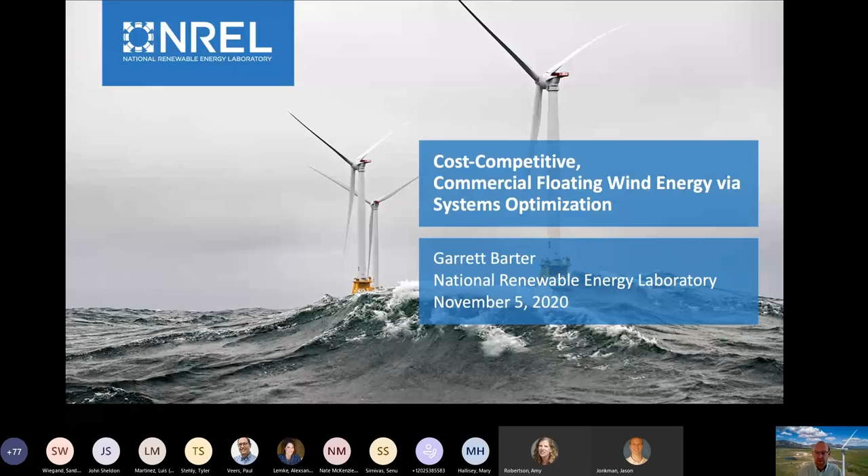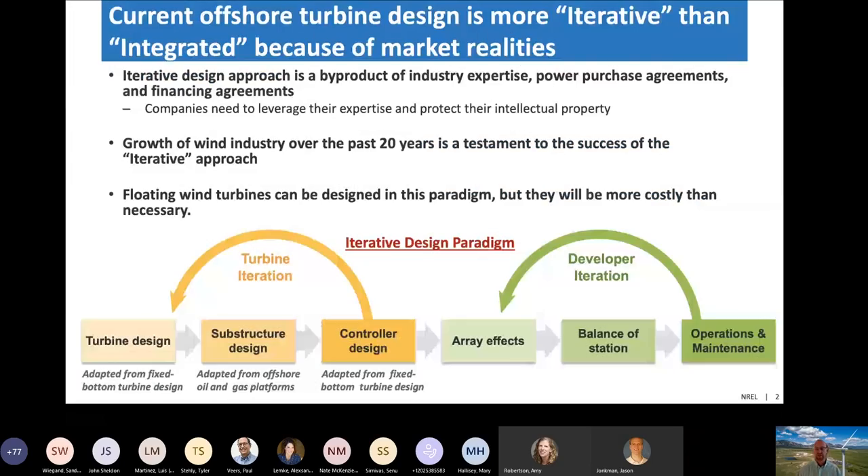I'd like to look at the current design paradigm for offshore wind plants — I'll call it the iterative design paradigm. It reflects the current market reality where each company uses its specialized expertise: the OEM designs the turbine, another company designs the substructure, they iterate on a controller that minimizes loads and maximizes power, then hand it to a developer who owns the array layout, balance of plant, assembly, installation, and operations and maintenance. Offshore wind has been quite successful over the past 20 years, but we think this approach when applied to floating will give you solutions that work, just not necessarily cost-competitive.